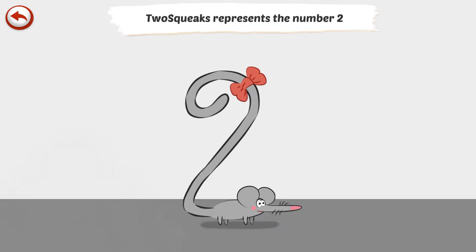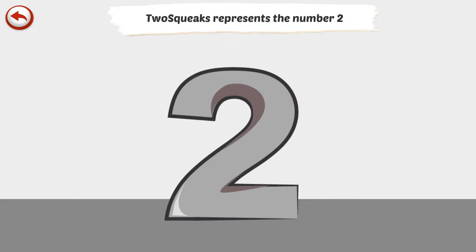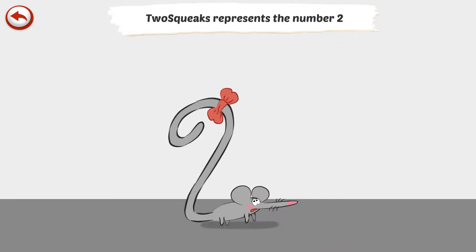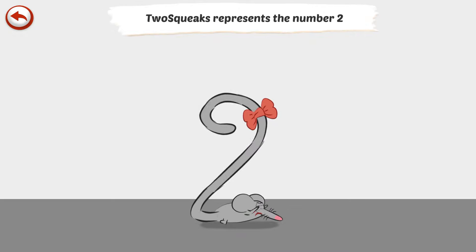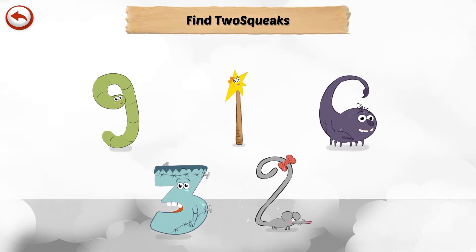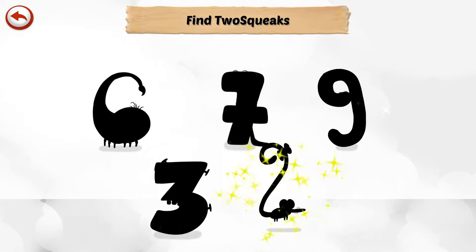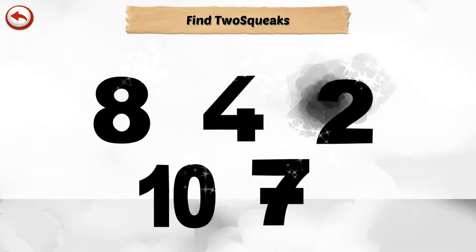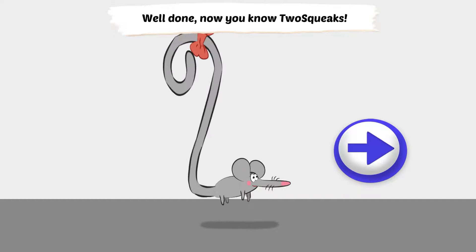Two Squeaks represents the number 2. Two Squeaks is a very timid mouse — she gives a piercing screech when she is frightened. And Two Squeaks... Well done! Now you know Two Squeaks.